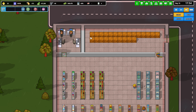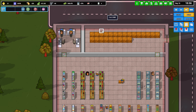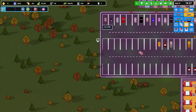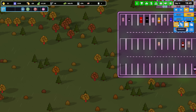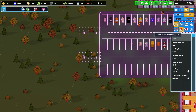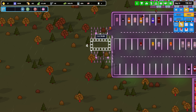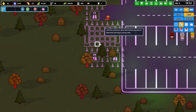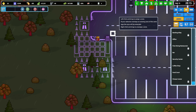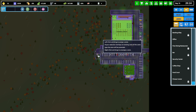I could revamp this storage here, but actually I don't want the security office in my grocery store. I'll build a road out this way and put a foundation down — we'll see if it's too small for a security center. I'll put the security center right in the middle of the parking lot.